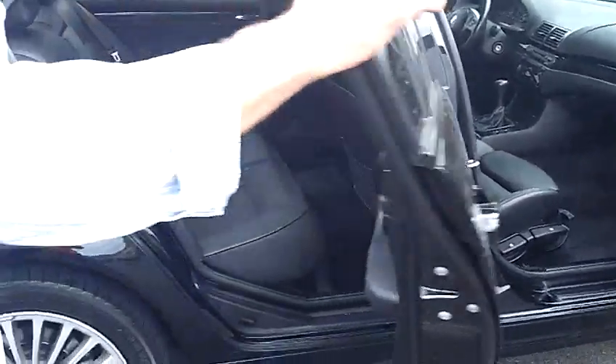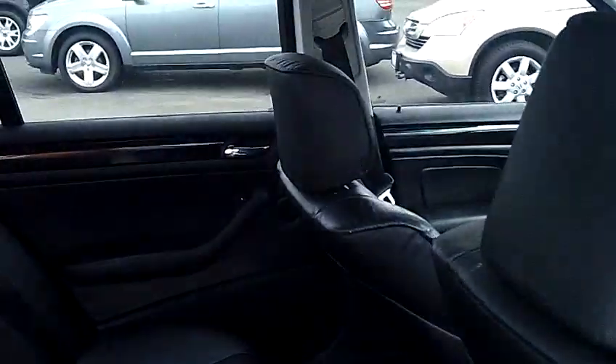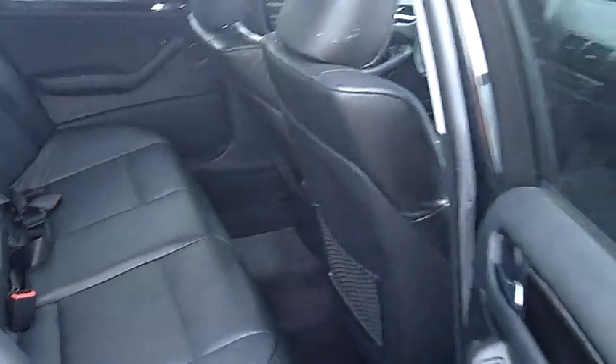Being that it is a 325 XI, it is all-wheel drive. Take a look at the rear seat as well — just take notice of the condition of the leather. The leather in the back seat looks like it's never even been sat in. It's absolutely perfect.